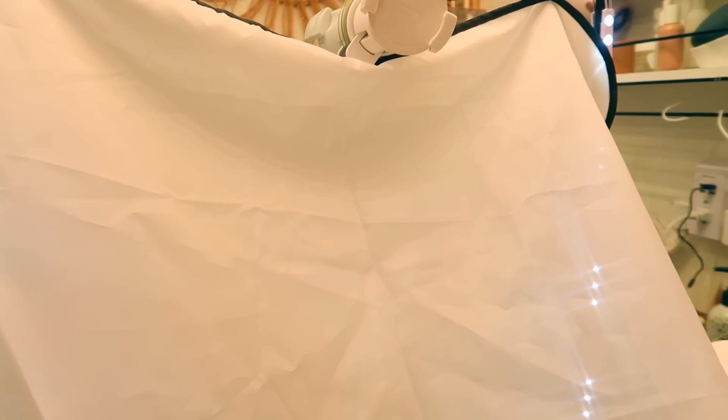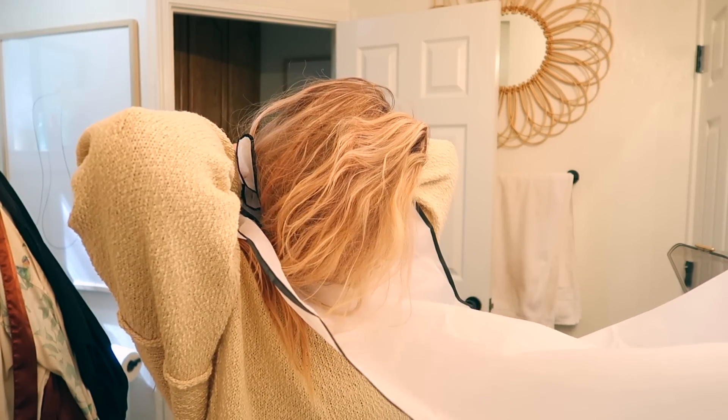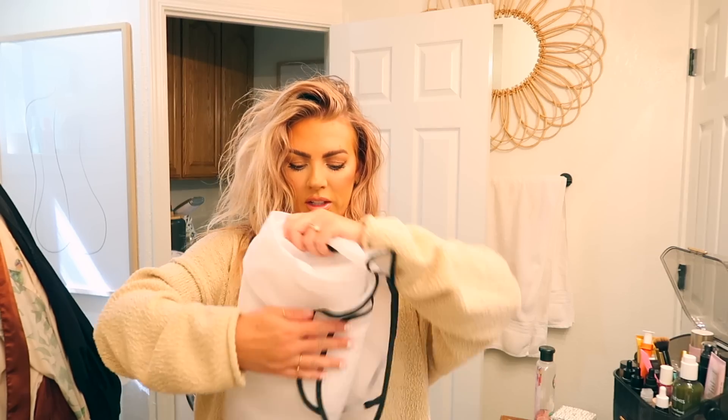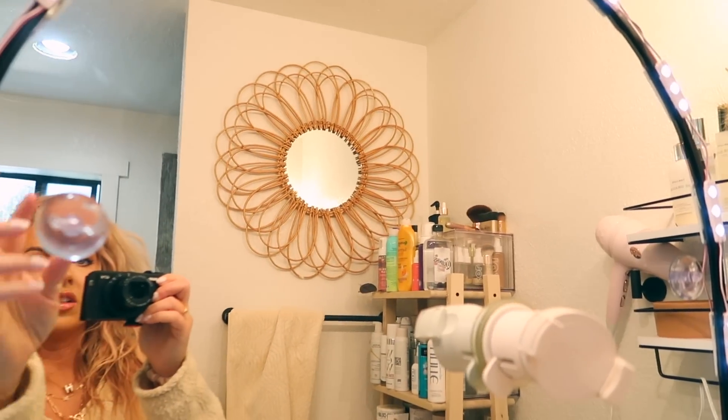Next is the men's shaving apron. It sticks to your mirror and you drape it around your neck, so when you shave, all the hair falls into this little divot rather than all over your sink. It's $2.38. When you're done, you take it off, dump the hair in the toilet, fold it up — it's nice and small and flat. You just keep the little sticky pieces on the mirror so it's easy to attach next time. No more hair all over your sink!